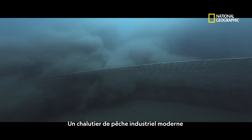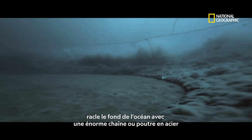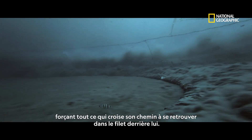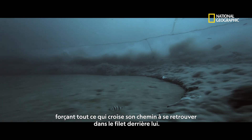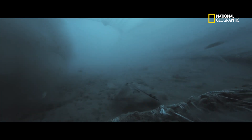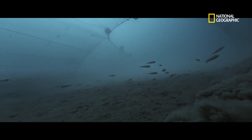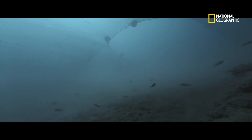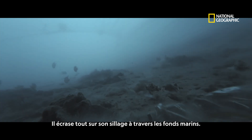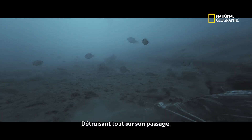A modern, industrial bottom trawler scours the ocean floor with a chain or metal beam, forcing anything it disturbs into the net behind. It smashes its way across the seabed, destroying nearly everything in its path.